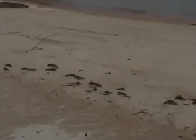A little butterfly. Let's see if I can zoom in on the butterfly here.